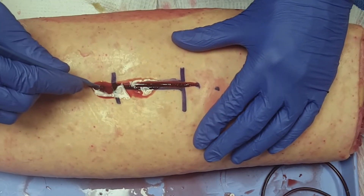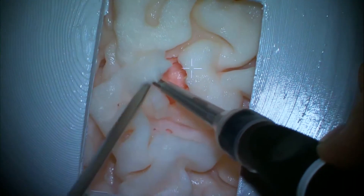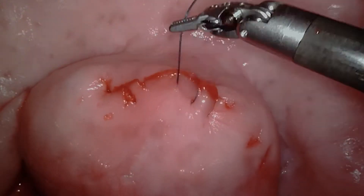These phantoms can be cut into, they can be resected, they can be sutured. They can replicate every single step of a complex procedure that's normally performed in the operating room. So our phantoms give surgeons a lifelike option to train with.